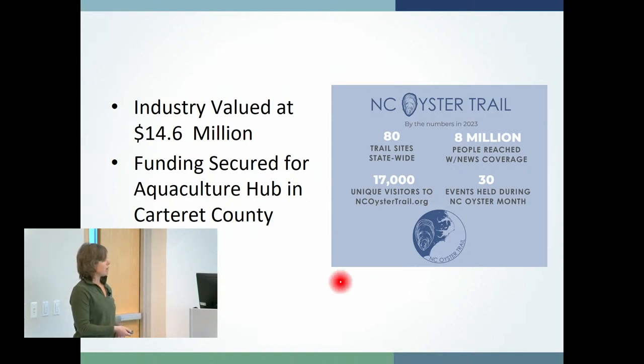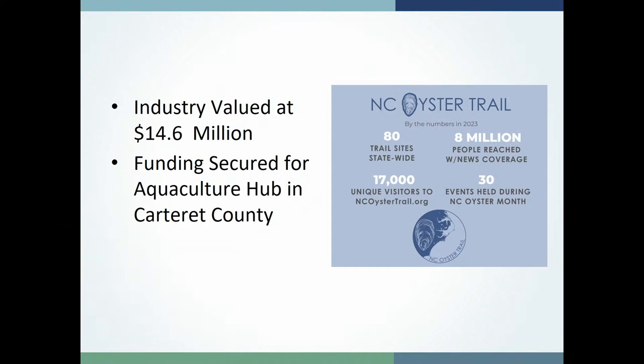The Oyster Trail is an ecotourism effort launched in 2020 during the pandemic. Bill has been almost single-handedly responsible for its success, and we've grown it to 80 sites statewide — stretching from Manteo to Calabash. In 2023 alone, 17,000 visitors came to the NC Oyster Trail website, and eight million people were reached through print media, social media ads, and newspaper articles. Every October we've hosted an NC Oyster Week; this year we expanded to an NC Oyster Month with 30 events held in October encouraging visitors to support the NC Oyster Trail.